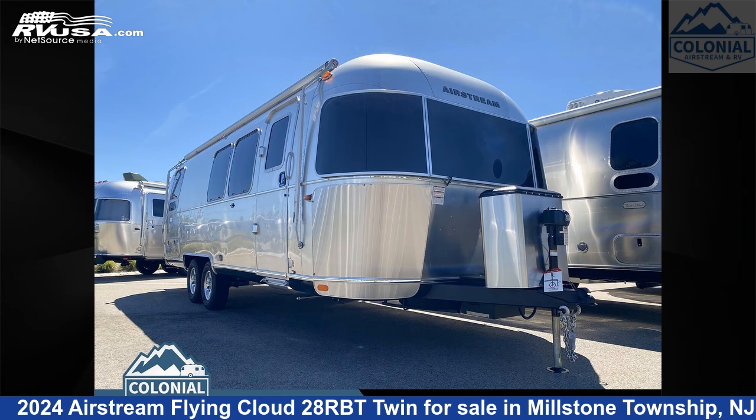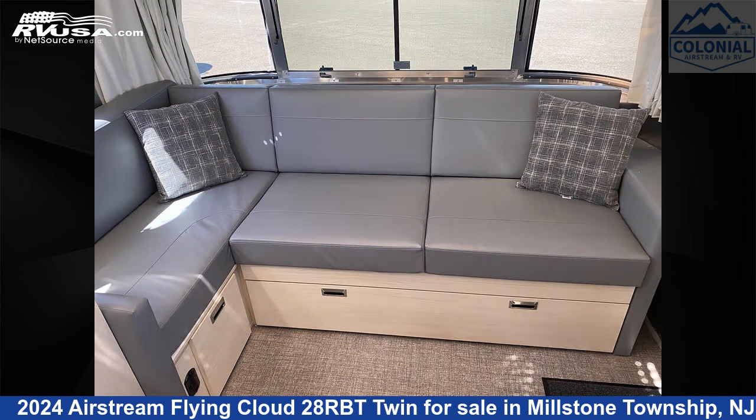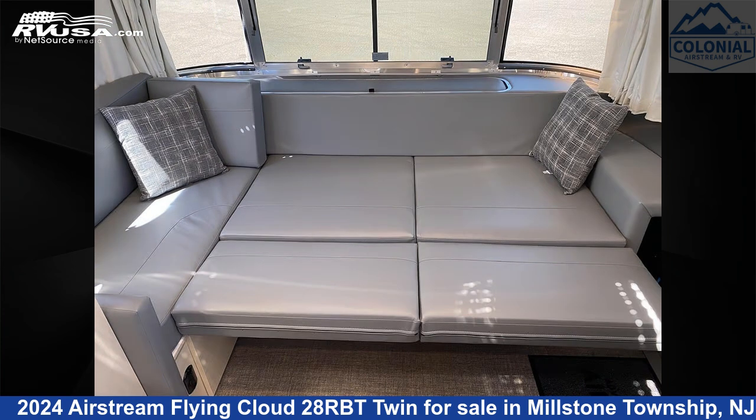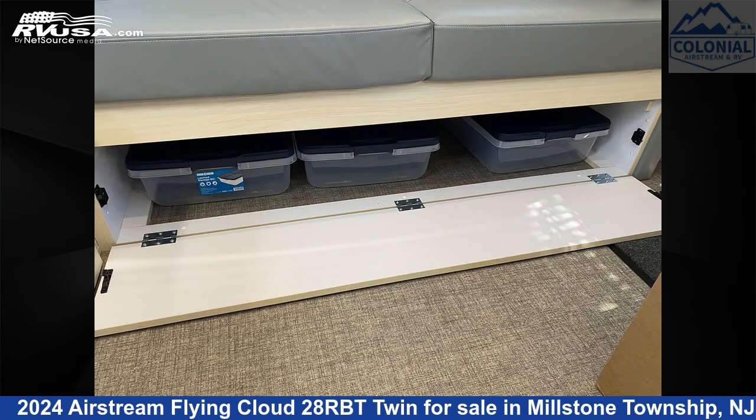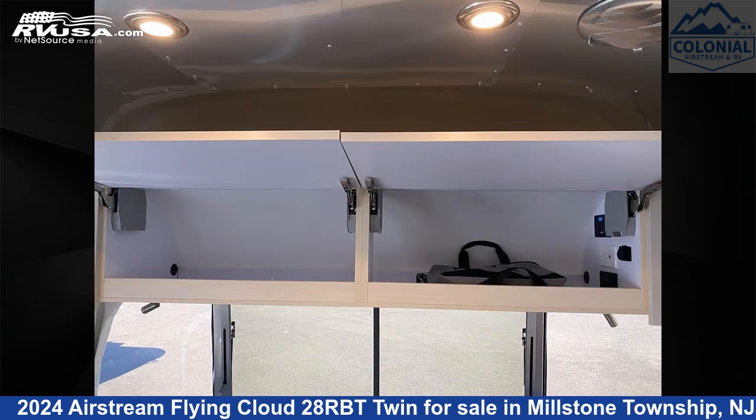This 2024 Airstream Flying Cloud 28RBT Twin is a travel trailer RV. It is located in Millstone Township, New Jersey 08535, and is offered for sale by Colonial Airstream and RV. Click the link in the video description to visit RVUSA.com and see more photos as well as the current price.